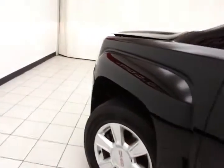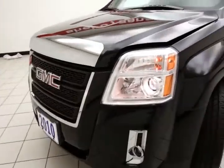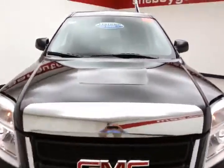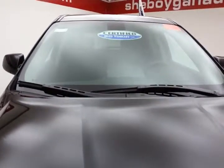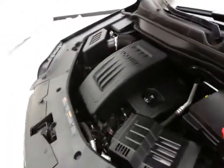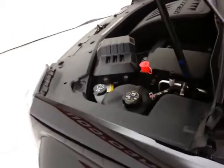Under the hood, this Terrain has a 2.4 liter direct injection 4-cylinder with 182 horsepower, and it's just as clean under the hood as the rest of the vehicle. EPA average of 22 miles per gallon in the city, average of 32 on the highway, up to 38. All that with new brakes, new battery, and approximately 80% of the tire tread left.